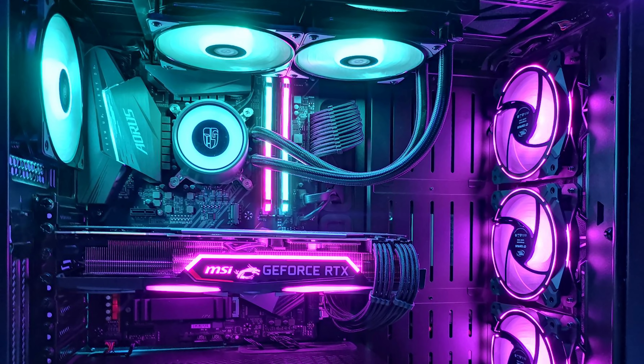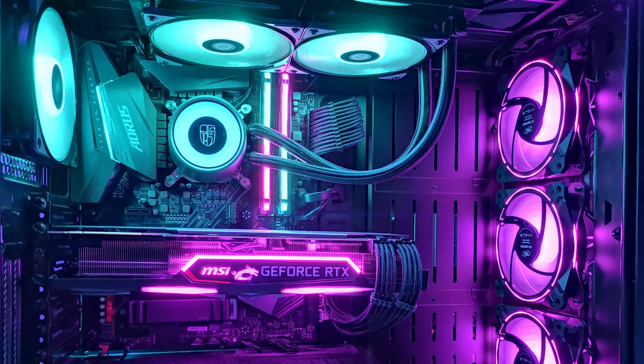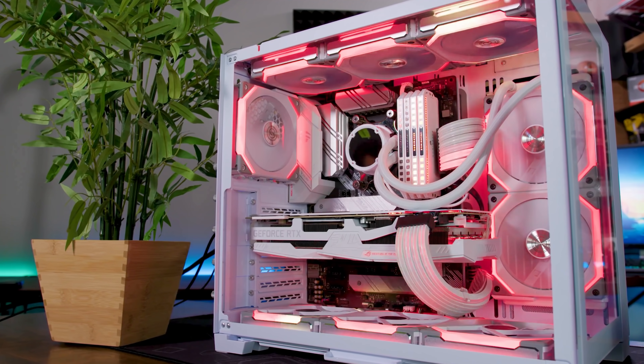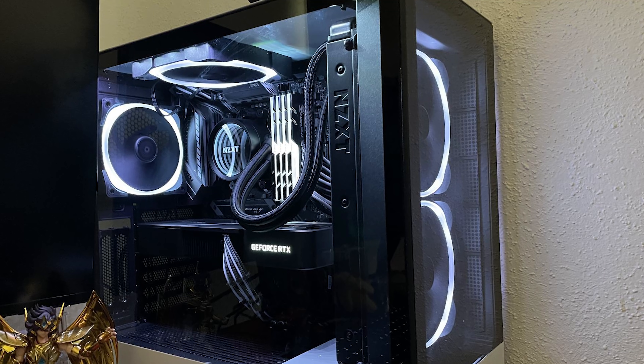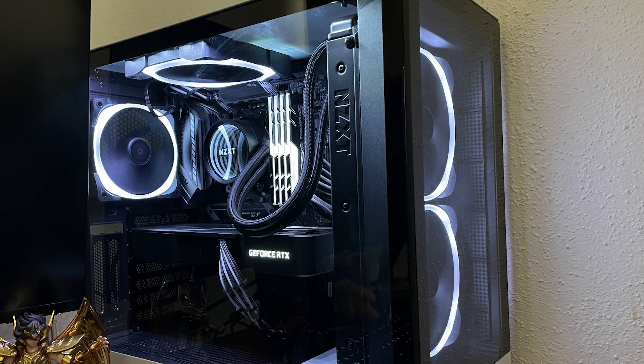The point is, a whole PC is greater than the sum of its parts. So if RGB is to be added, it should highlight most, if not all of the visible components that make up the whole machine. And that doesn't mean your build needs to look like the Las Vegas strip — if that's what you prefer, then go ham. But with endless options to choose from, you can easily scatter RGB evenly throughout your build with any amount of subtlety.